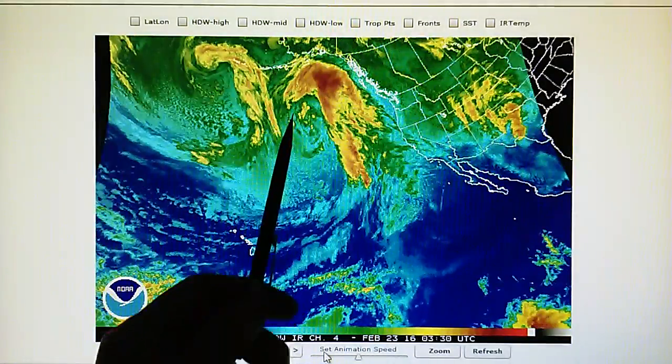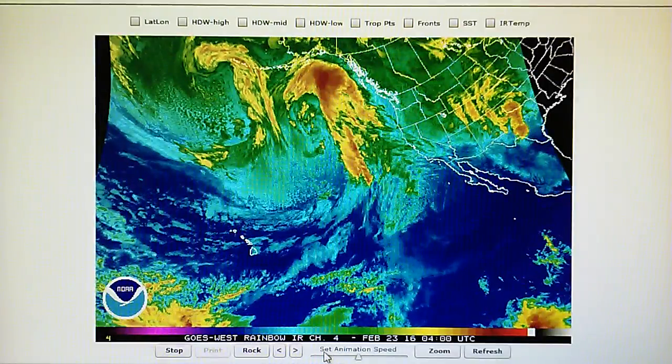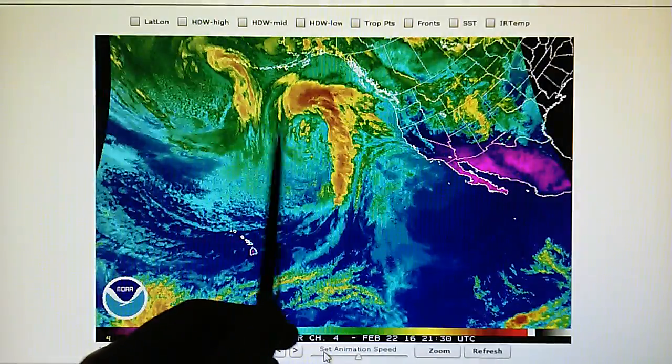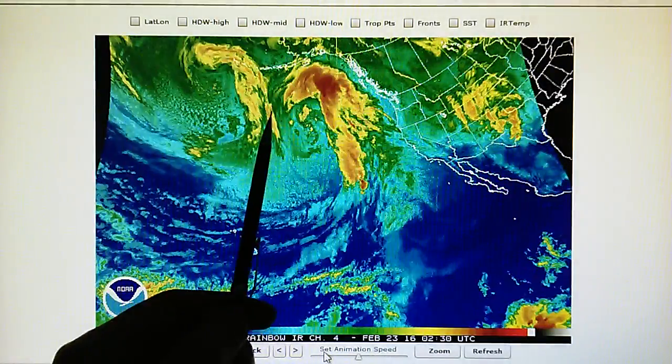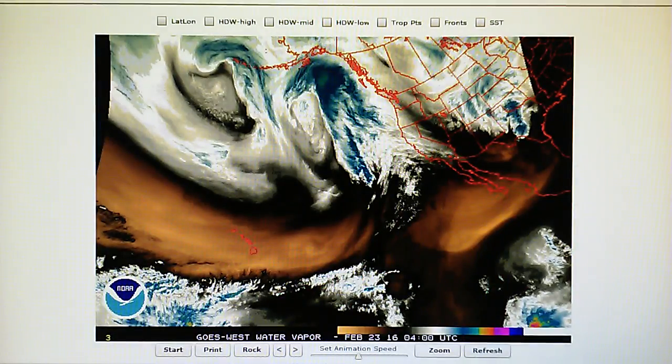In fact, there's some clockwise rotation occurring right here in this core, and that would indicate descending air from a transmitter that is trying to weaken this system, weaken the core pressure of that system. Let's go back to the water vapor map again.